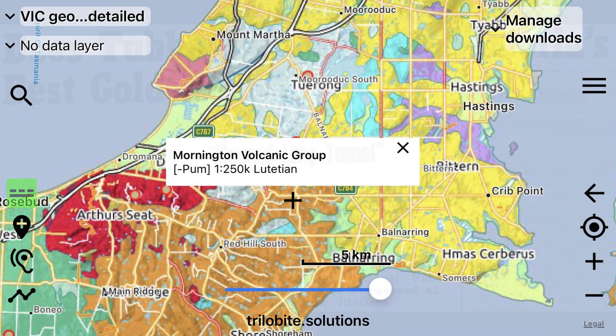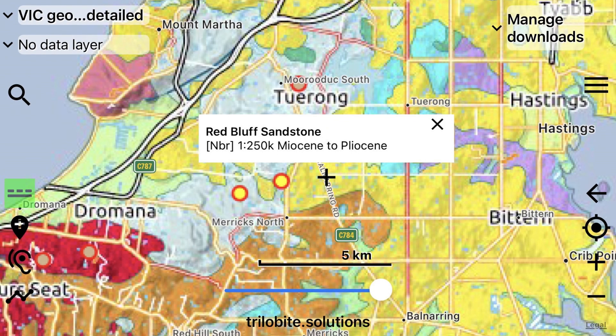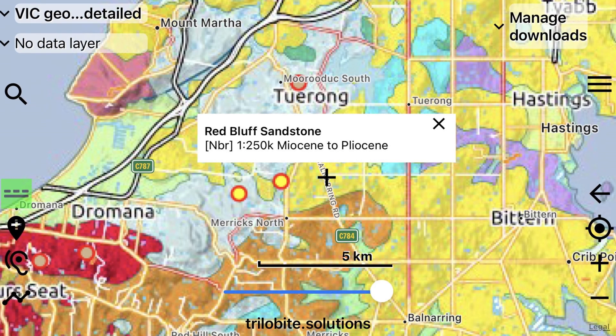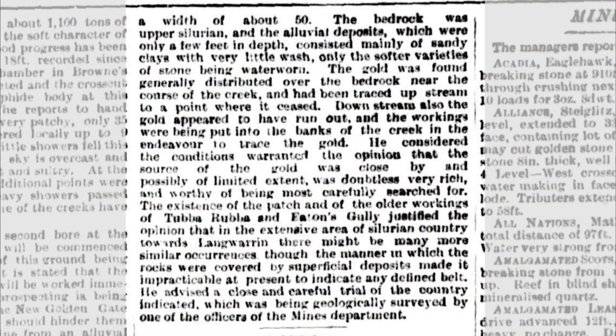Volcanic eruptions occurred here during the Lutetian, some 47.8 to 41.2 million years ago, covering much of the Castlemaine Group with basaltic rocks, though you can still see small pockets where it is exposed. Along with this, we also have recently deposited sandstone known as the Red Bluff Sandstone, which also covers the Castlemaine Group, deposited between the Miocene to Pliocene spanning between 23 to 2.58 million years ago. Beneath the basalt and sandstone exists gold just waiting to be found, and the exposure of the Castlemaine Group here proves this to be the case.